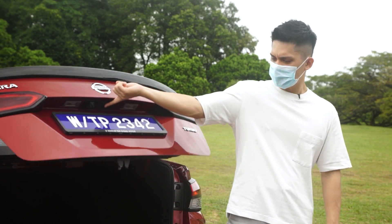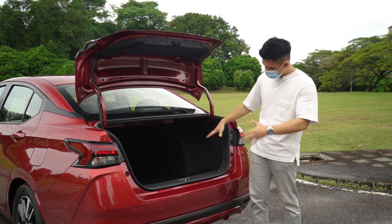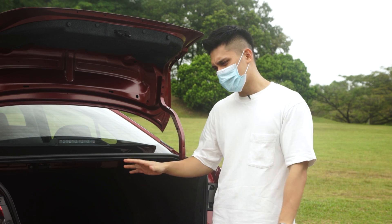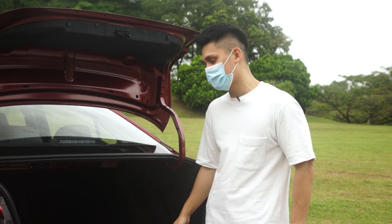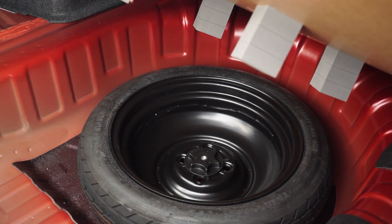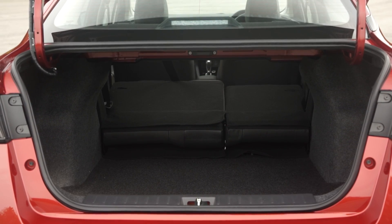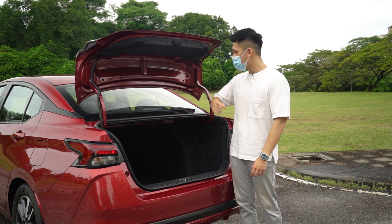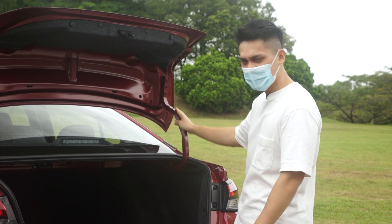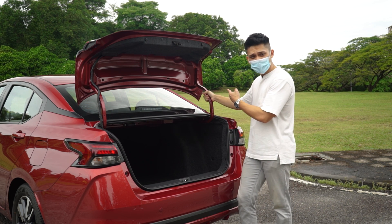Opening the boot via a button under the badge reveals 482 liters of space. The load height is low and usable, though it's about 40 liters smaller than the Honda City. There is a space-saver spare tire underneath. The rear seats fold in a 60/40 split configuration. The lack of felt covers in the boot and no plastic cover hiding the seat arms make it look a little cheap — the Koreans do a slightly better job here.